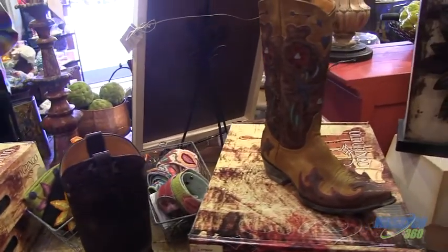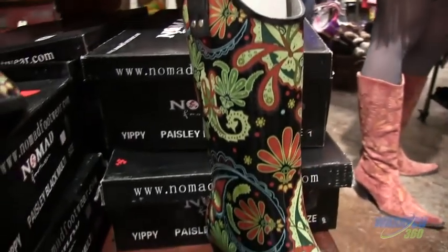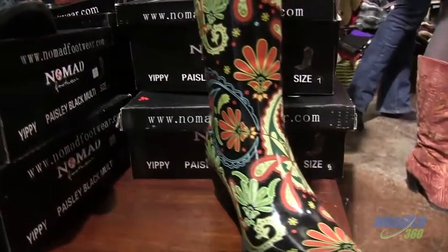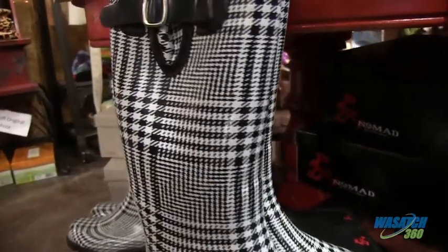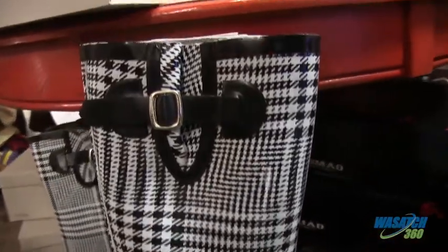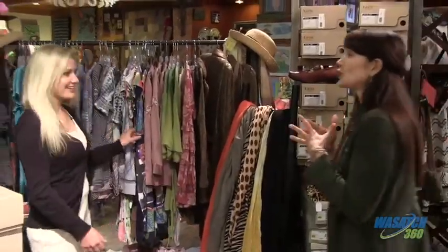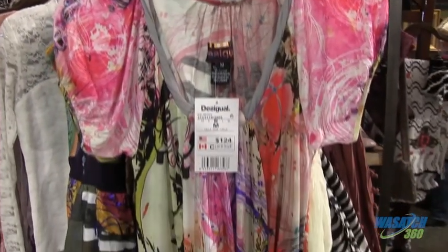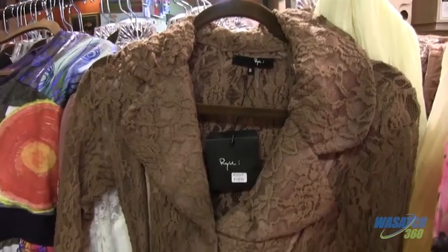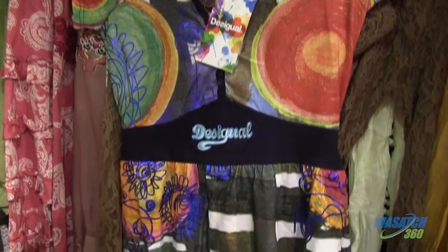What if we wanted something a little more casual for the foot? Over here we have shoes, boots, and these fun rubber rain boots — and we're going into the mud season right now, so very practical. Do you have clothing? Right behind you. We try to do unique, unusual pieces of clothing. This is our favorite line, Desigual, from Barcelona, and you can only get it here at Paisley Pomegranate.